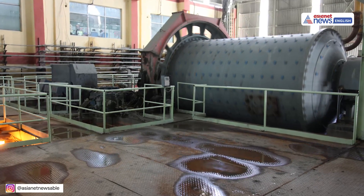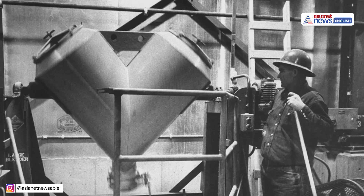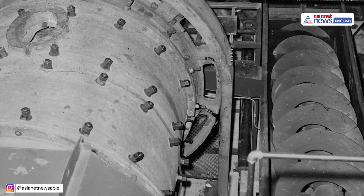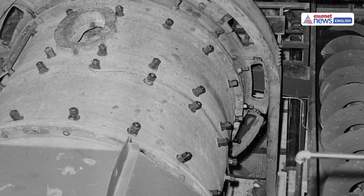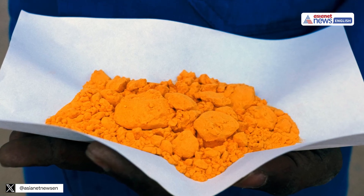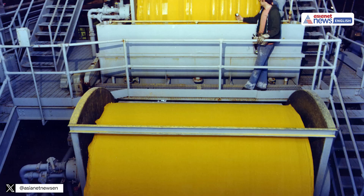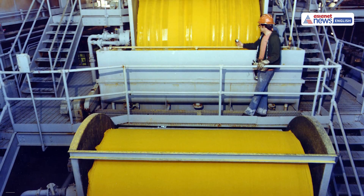At the mill, the uranium ore is crushed and ground into powder. Chemicals dissolve the uranium, separating it from the waste rock. The result is uranium oxide concentrate, known as yellow cake. This yellow powder is about 80% uranium, much more concentrated than the original ore.